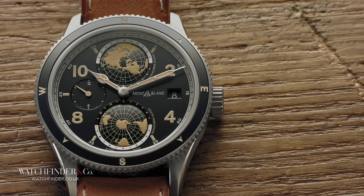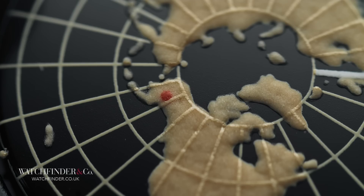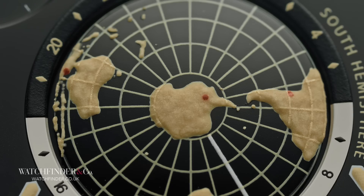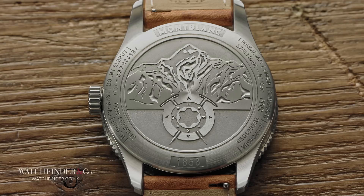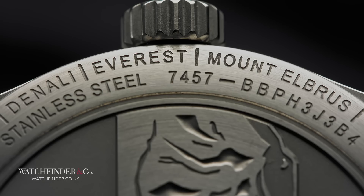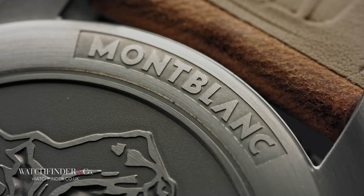If your eyeballs are up to the task of reading this watch, you'll have probably spotted the little red dots on both hemispheres. And you'll probably be thinking what I did — excellent, a handy reference for the largest cities in the world. You will then, like me, be disappointed to discover that the eight red dots represent the world's tallest summits, a theme carried onto the case back. If you're into your mountains, you'll know the tallest are known as the seven summits, listed on the back. So why the eighth red dot? Montblanc. Of course.